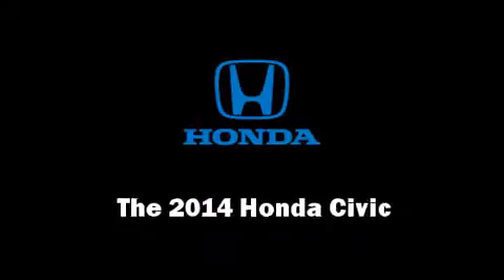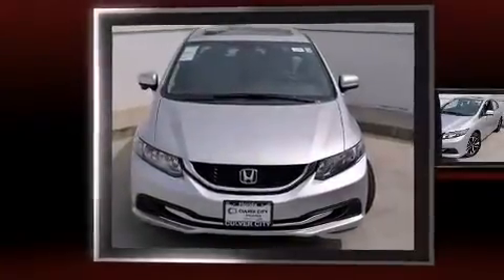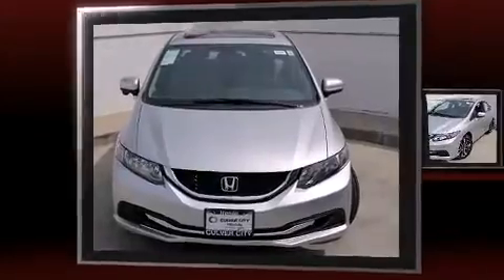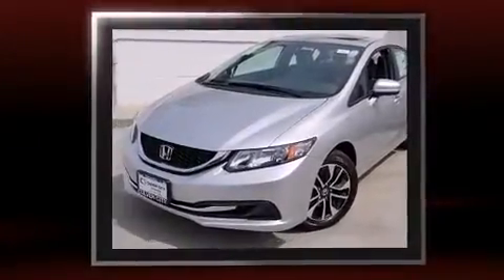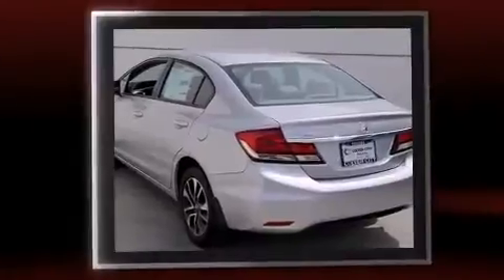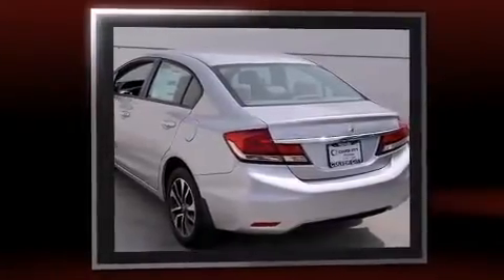The 2014 Honda Civic. This four-door, five-passenger sedan will allow you to take command of the road with confidence. It features a continuously variable transmission, front-wheel drive, and a 1.8-liter four-cylinder engine.